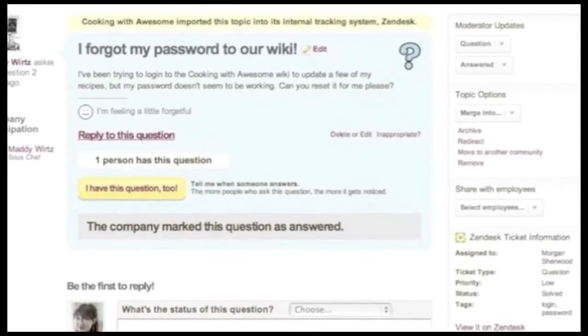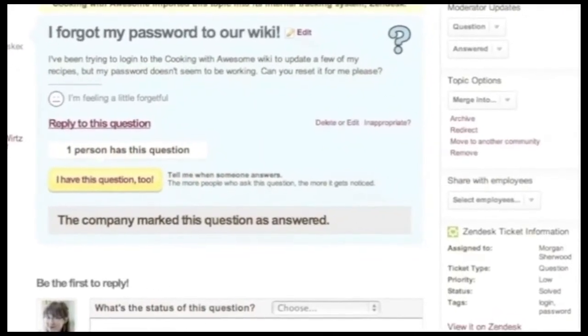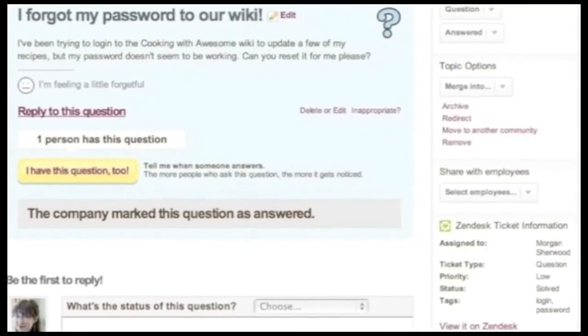Employees have simple, at-a-glance information about the topic status in Get Satisfaction and the most recent ticket updates in Zendesk.